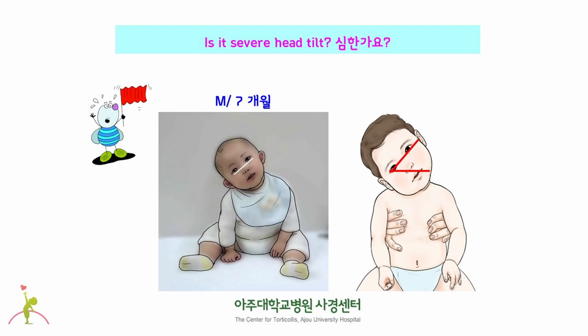This baby is 7 months old, and he shows severe head tilt on the right side. Since the baby's ear touches his shoulder, it can be said as severe tilt.